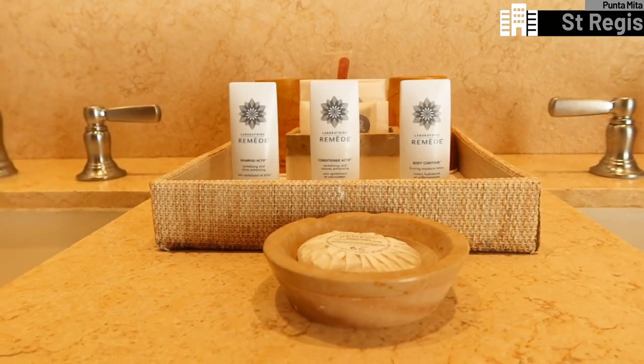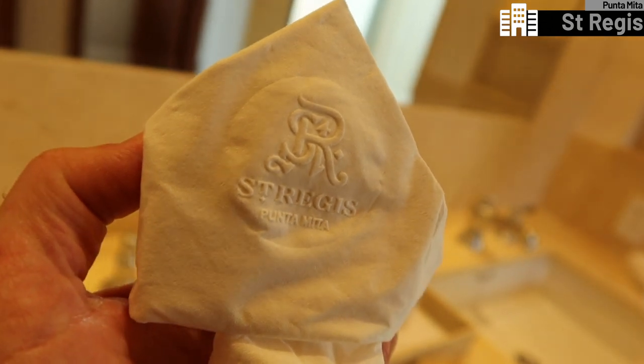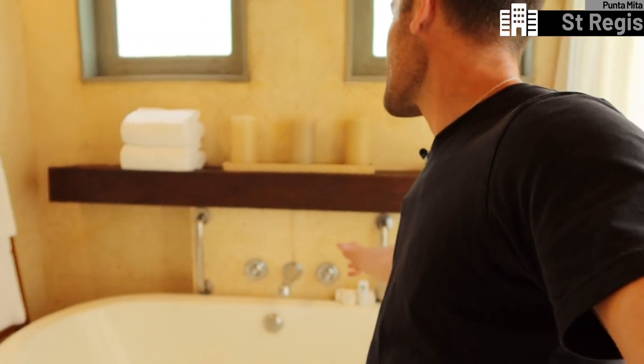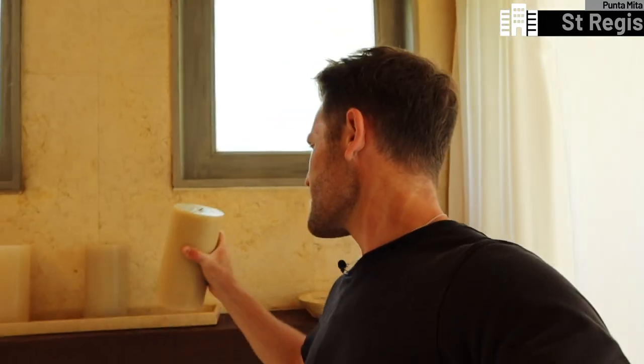Last but certainly not least is the gorgeous bathroom. We've got a double sink with some gorgeous amenities in the middle. They stamp the tissues — if stamping the tissues is not posh, I don't know what is. They do the same thing in the toilet. There's a small glass divider between the sink area and a shower. There is also a bath set up with beautiful fresh flowers, more products, and some giant candles. Off the side of the bathroom is an outdoor shower, open to the heavens.